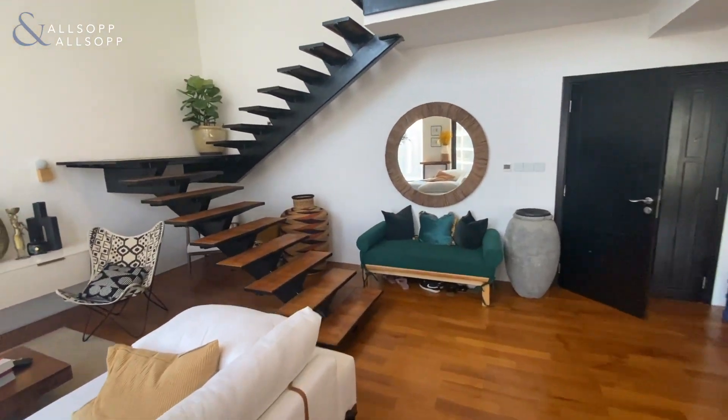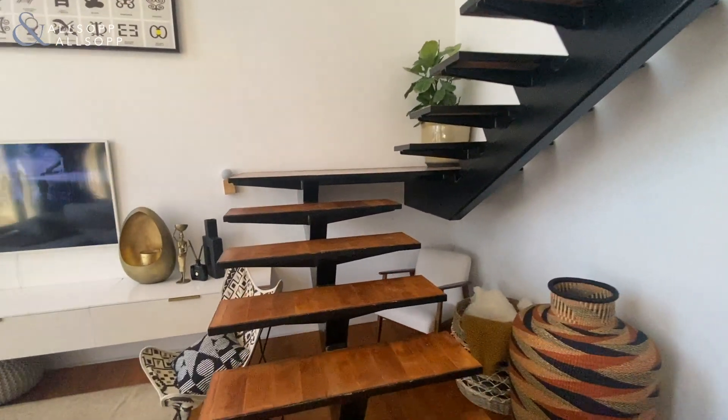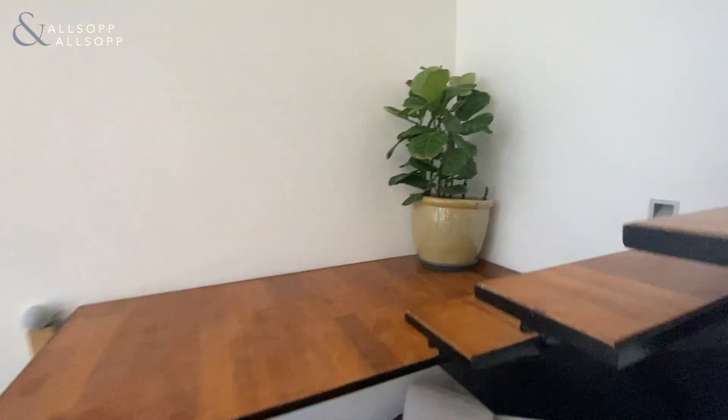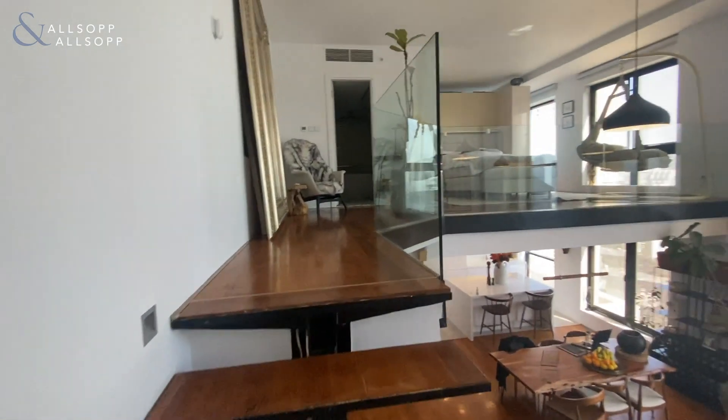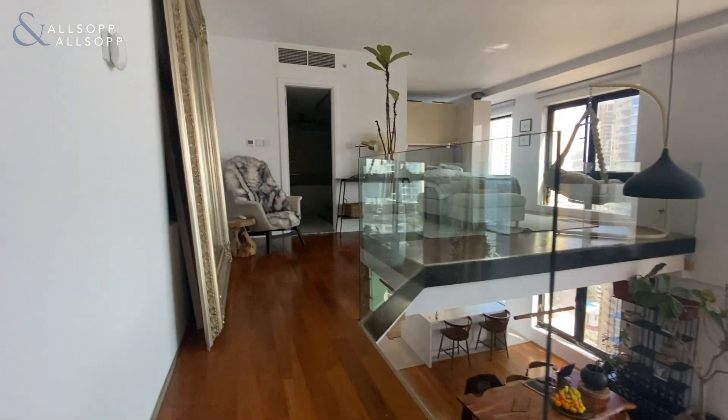Then as you come up the stairs — quite contemporary, modern style upgrades — which brings you up to the lofted bedroom.